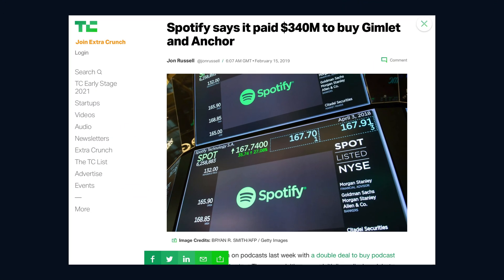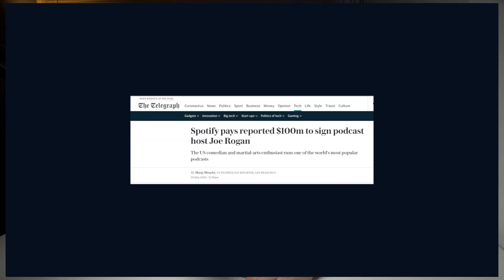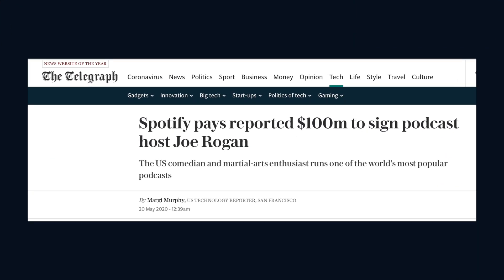Spotify put their money where their mouth is with podcasting, acquiring Anchor for $154 million and Gimlet Media for $195 million in February 2019. In May 2020, Spotify acquired the rights to one of the biggest podcasts out there, The Joe Rogan Experience, for $100 million.